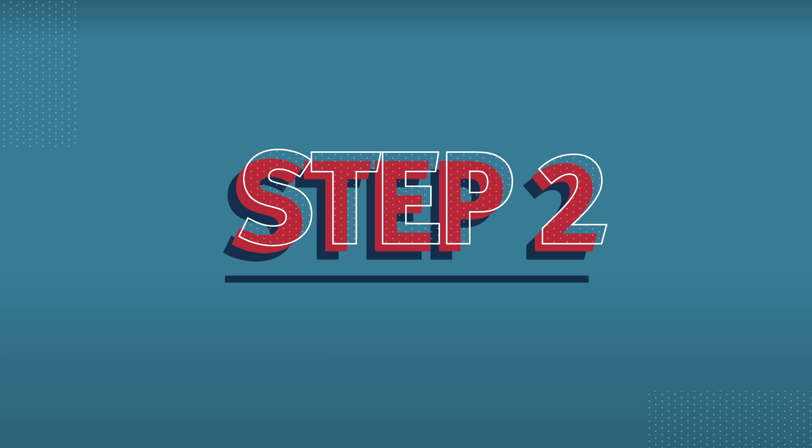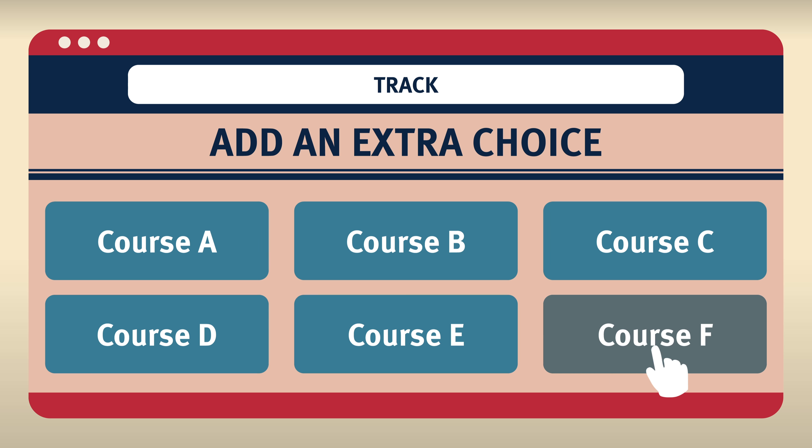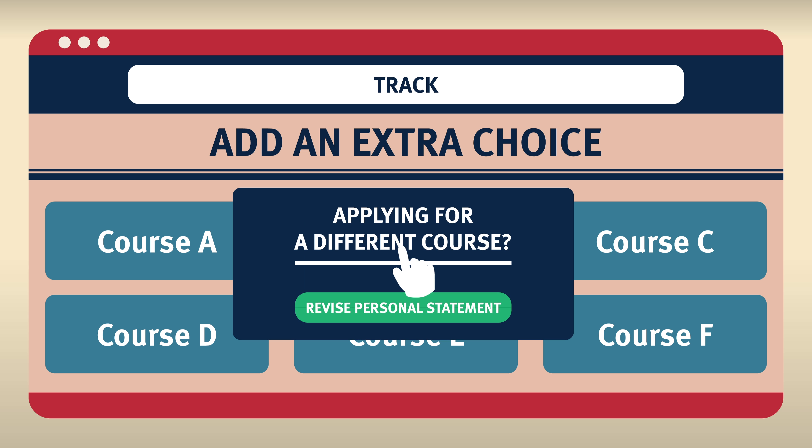Step two: add the course on Track, using the 'add an extra choice' option in the 'your choices' section. If you are applying to a course that is different to your initial choice, please send us a revised personal statement to support your application.